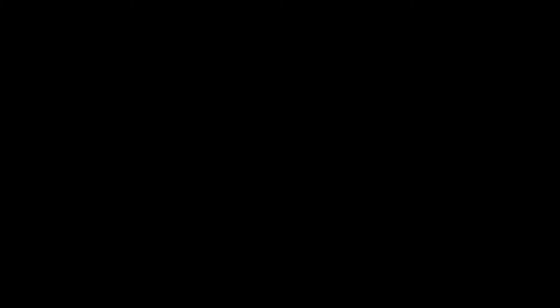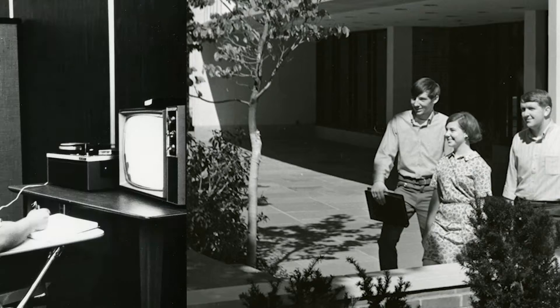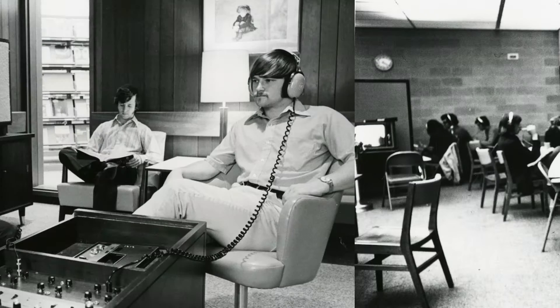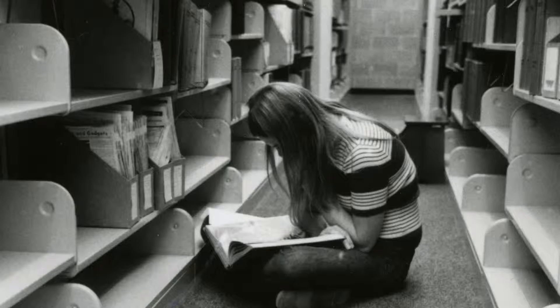In the 1970s, they joined the Interlibrary Loan Service, which allows the Gordon Library to borrow books and other documents from libraries all over the world. At the time, they had a TV studio with video production capabilities, a music room where students would go for their music classes, and also an AV room which held recorded lecture tapes for students who would like to listen to their lectures again.